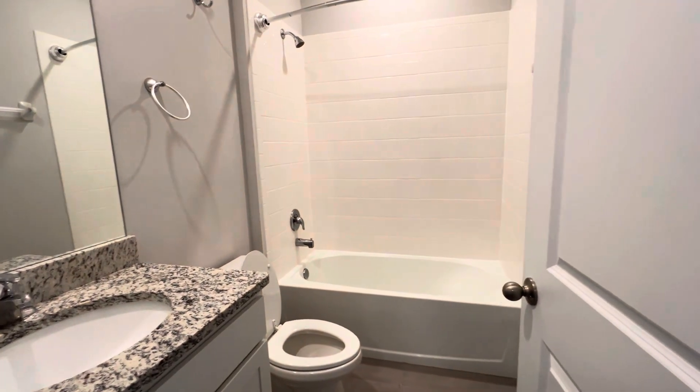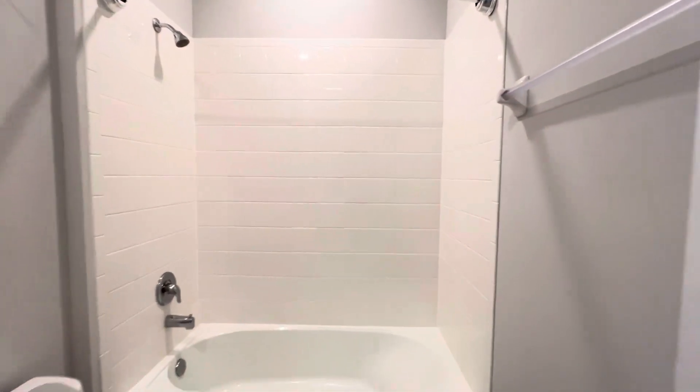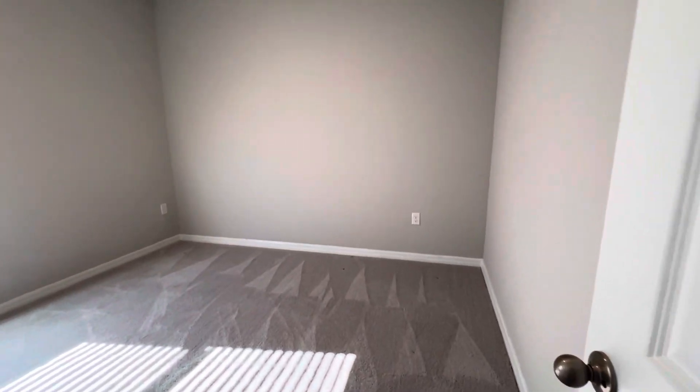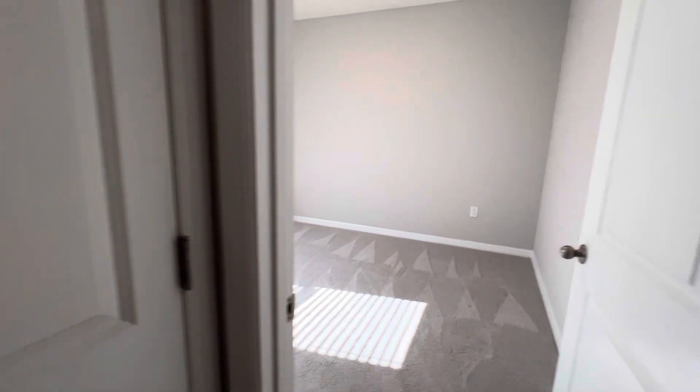There's a full bathroom here that is definitely well-appointed — it's got granite countertops and a nice tile backsplash in the tub. The second bedroom is again probably 12 by 12, a good size. You could certainly fit a queen size bed in here with absolutely no problem.